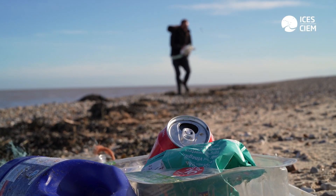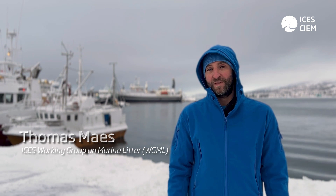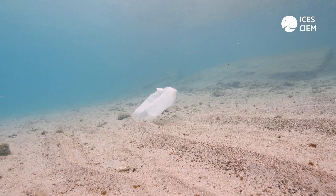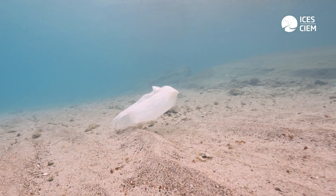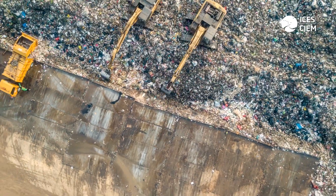Marine litter is mainly plastics — 70% or more are plastic items — and they come from two main sources: land-based or sea-based sources. Land-based sources include items you use in your daily life, like plastic bags, food packaging, or cutlery — whatever item is mismanaged and finds its way into the environment.